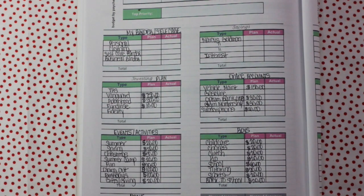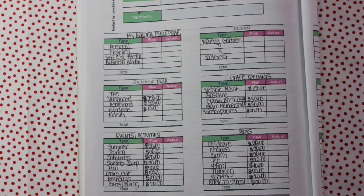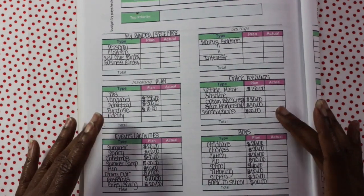Hey guys, welcome back to my channel. This is Nigel here, the head bacon in charge of the Bacon Bit Squad. Thank you guys so much for coming back — returning Bacon Bit Squad members as well as all of the new subbies that have come over to the channel. I want to share with you guys a little bit of a budget setup for January, and this involves my online accounts as well as my sinking funds that I have.